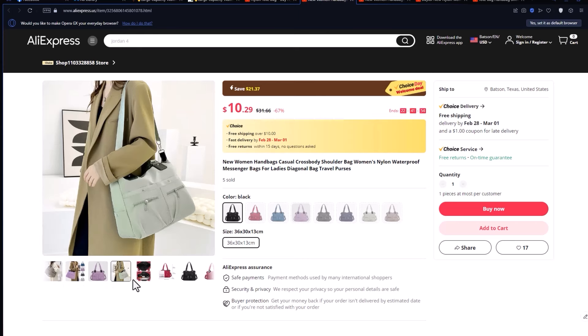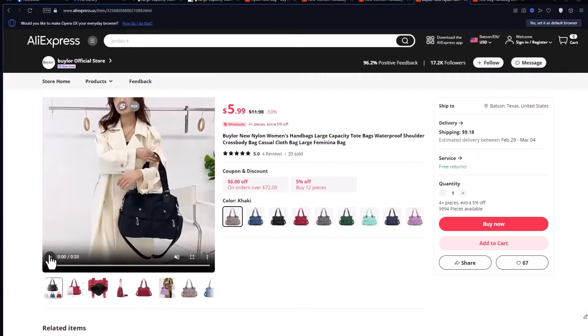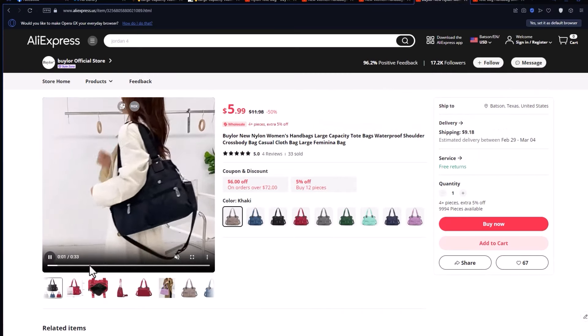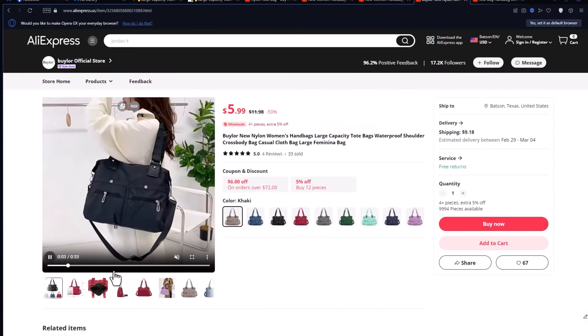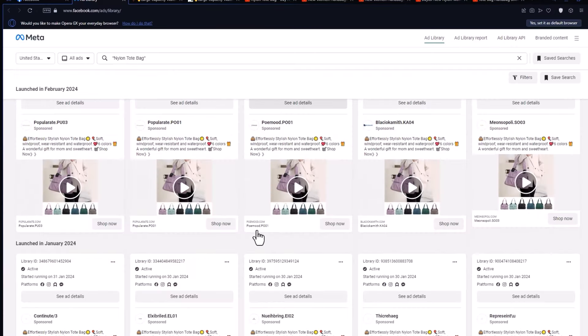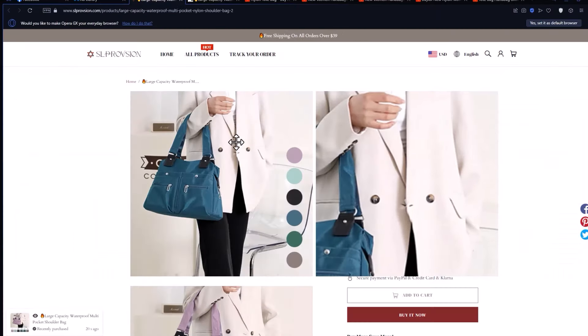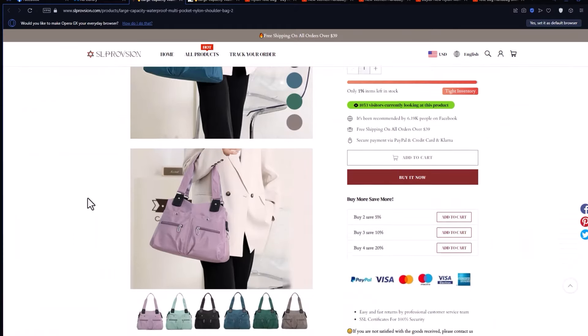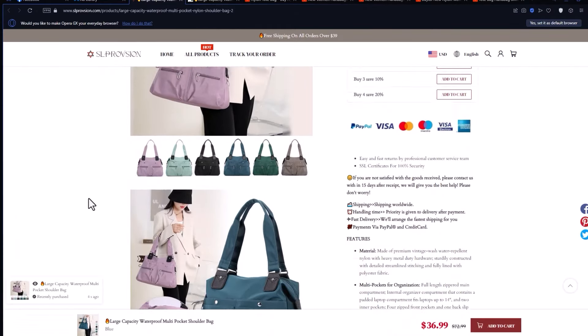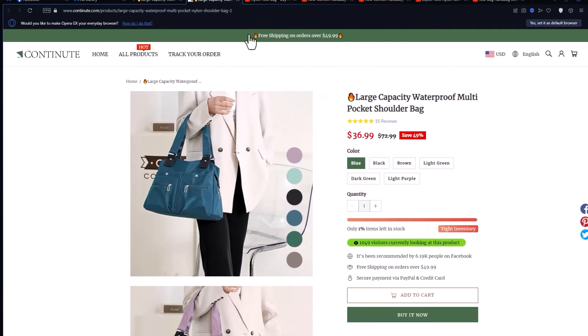Up next is the Nylon Tote Bag, a stylish and practical option for everyday use. Whether you're looking for a gift for someone special or just want a functional and trendy bag for yourself, this tote could be a great choice. There are many ads about this product on Facebook right now, apparently manipulated by the same person or group — if you look closely at the ads, they have the same website style and use the same strategy. The listed price of this product is $37 US dollars.